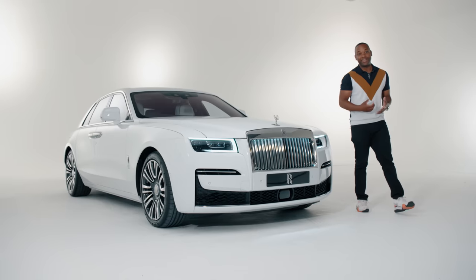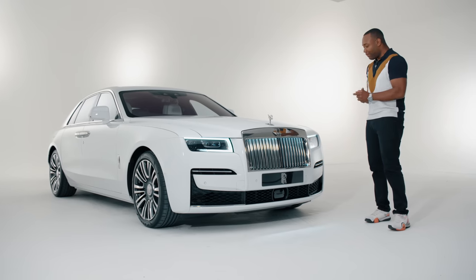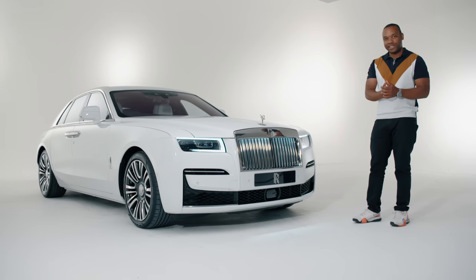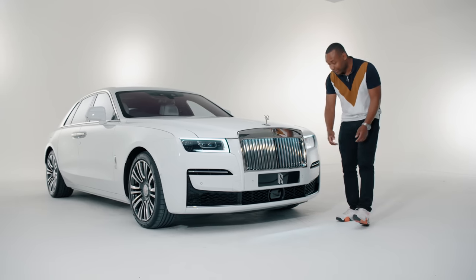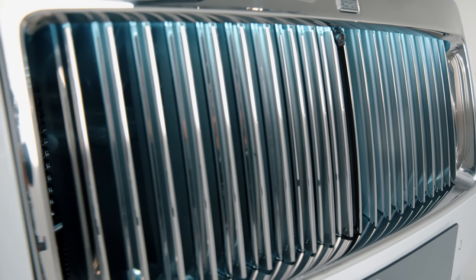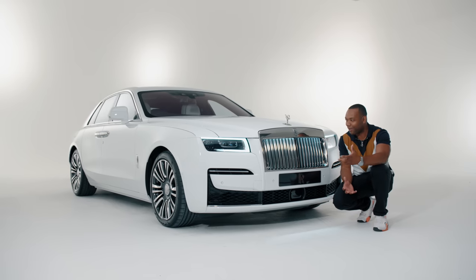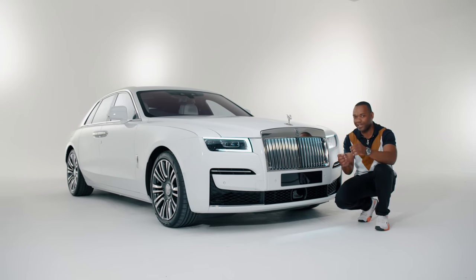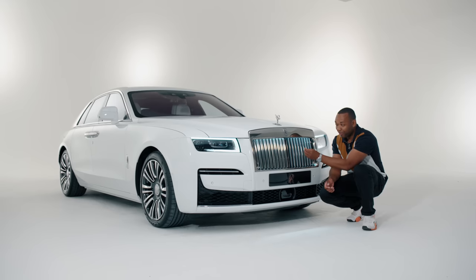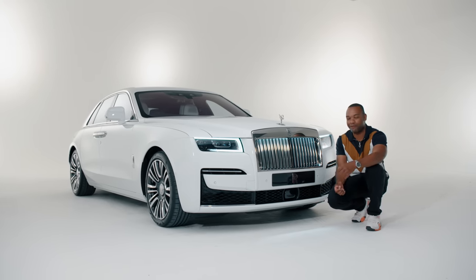They haven't gone too crazy with the design. The previous Ghost had a boxy, almost architectural look to it, but with this they've introduced a couple of subtle curves which give it a much more contemporary, assertive look. The Pantheon grille is still very much in place, but for the first time it's actually illuminated very subtly with a couple of LEDs shining on the inside, giving a slightly bling effect. They've attempted to subdue this by giving the strakes a twin finish — a subtle brushed finish on the inside and a polished finish on the outside, which goes some way to reducing that bling factor.